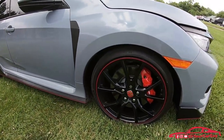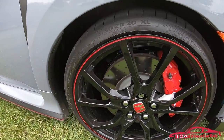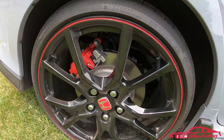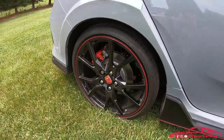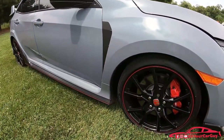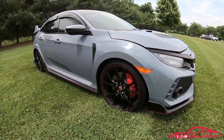Up front, the vehicle has four-piston aluminum Brembo brake calipers, ventilated cross-drilled front rotors, and solid rear rotors. The wheels are 20 by 8.5, currently riding on Continental tires. The exact tire size is 245/30 ZR20 XL. Notice the nice red line around the 20-inch wheel.